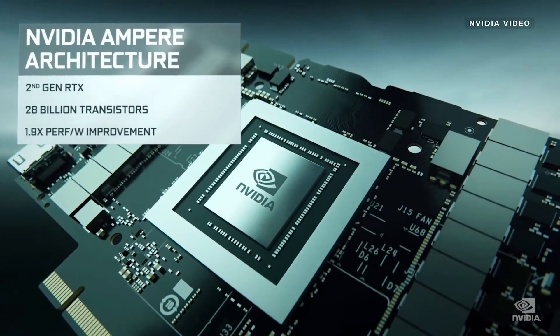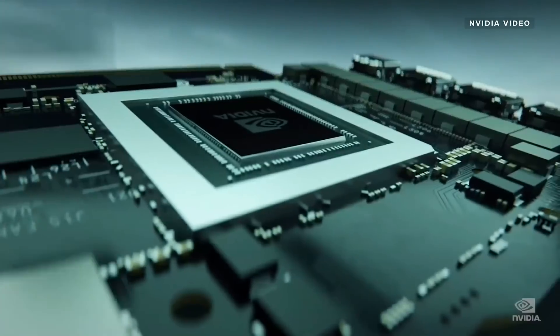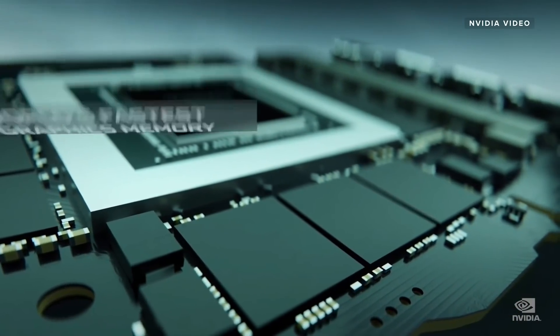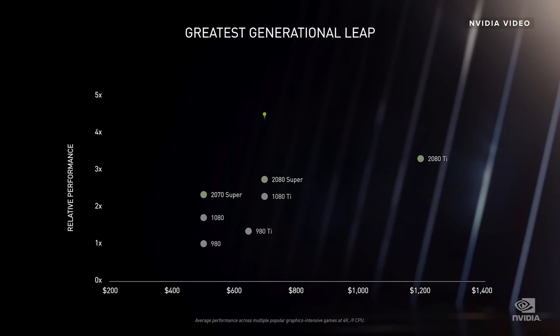It's called Ampere, and it's in the form of the 30 Series graphics cards. If you want to understand the nitty-gritty silicon details, watch the event replay over on our CNET Highlights channel. All you need to know is that the 30 Series cards, most notably the new flagship 3080 card, doubles the performance of last generation's flagship, which was called the 2080.